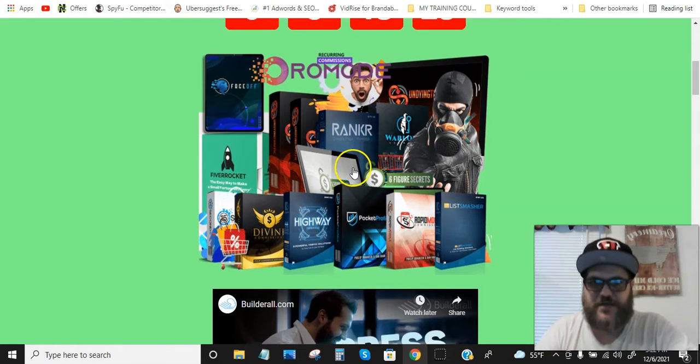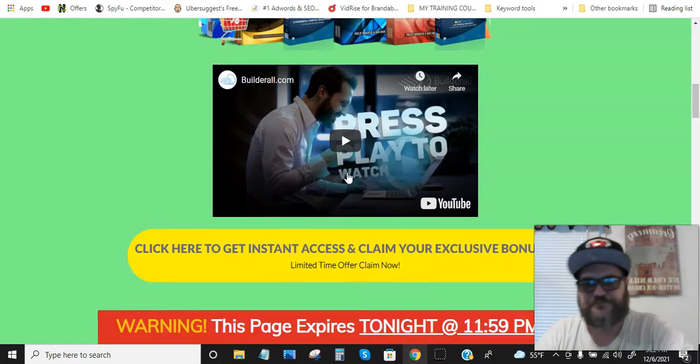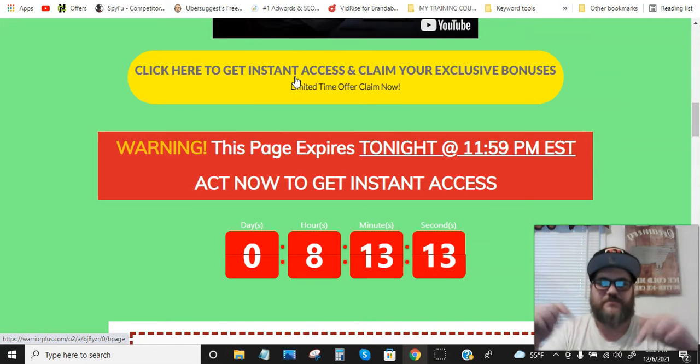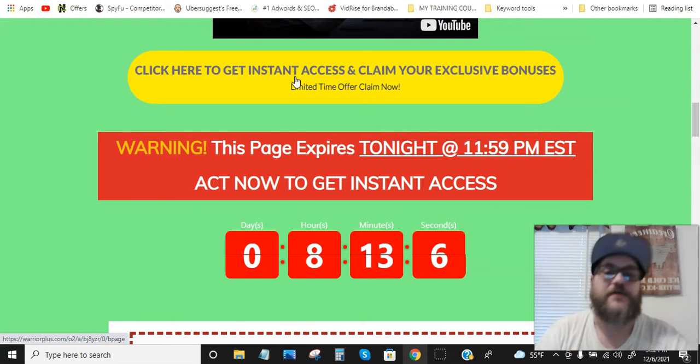These are all the courses and softwares you're getting — I'll name them off when we get to the members area. Just click any of these yellow buttons and it'll bring you to the sales page where you can grab X Missions. Or just click the link at the bottom of this video if you want to skip ahead and grab X Missions right now.